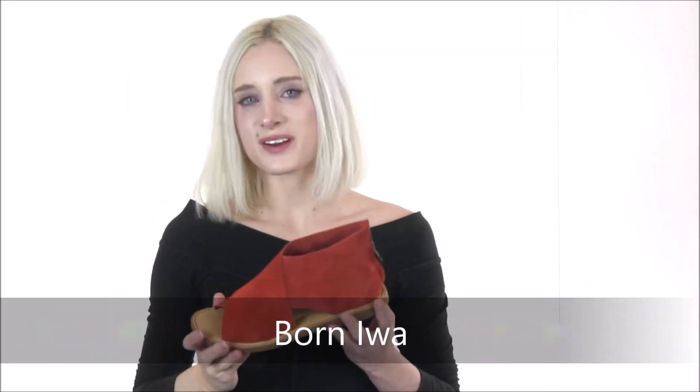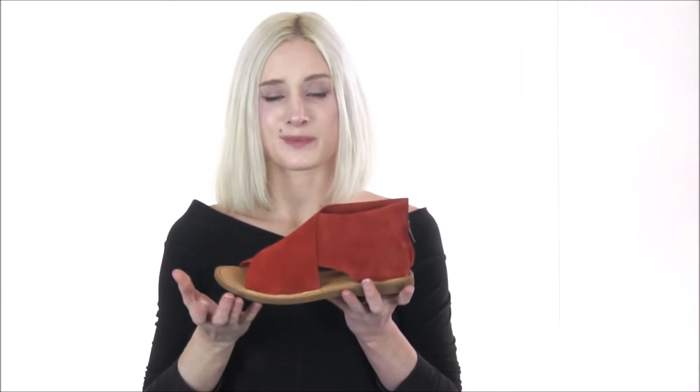Hey shoe shoppers! It's Flo here from Dodge Shoe Company showing you the Ewa Sandal from Born. This is a gorgeous bohemian sandal that will pair perfectly with any outfit and is built for all-day comfort.